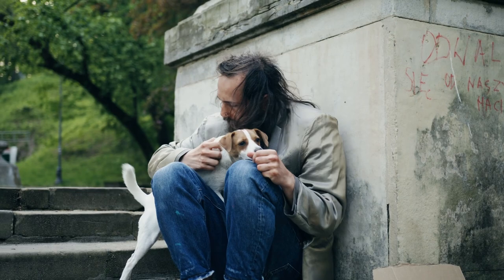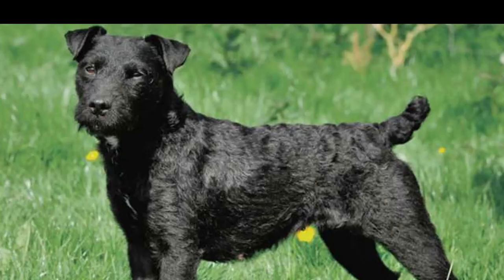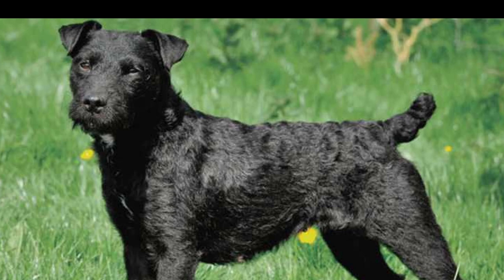Bred to be a hunting dog that can run and hunt fox, badger, and other small mammals, the Patterdale Terrier is incredibly energetic, loyal, and independent. Although bred to hunt, many just live in family homes where they are family members and loyal companions.